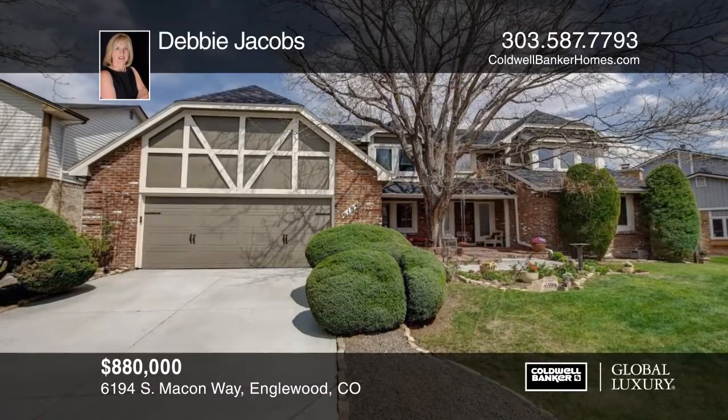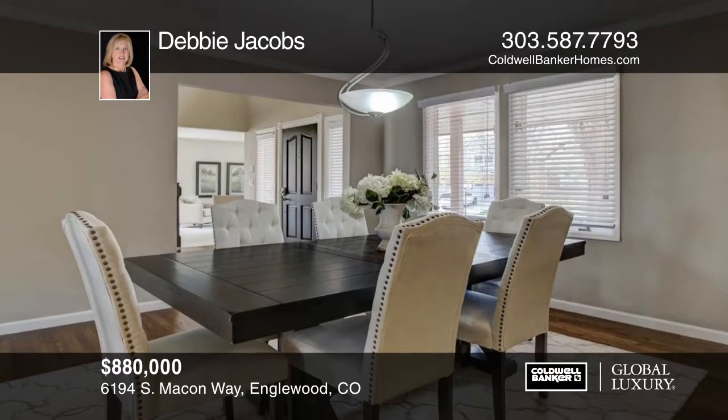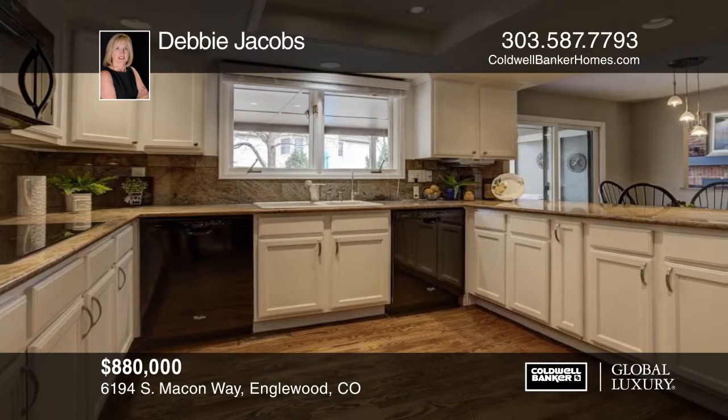You will love this gorgeous updated home in the highly sought-after Cherry Creek Vista neighborhood, located minutes from DTC with access to Blue Ribbon Schools, Campus Middle, and Cherry Creek High.